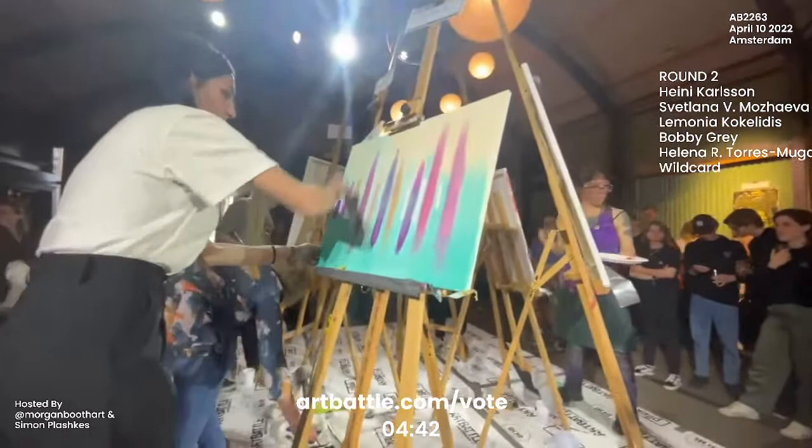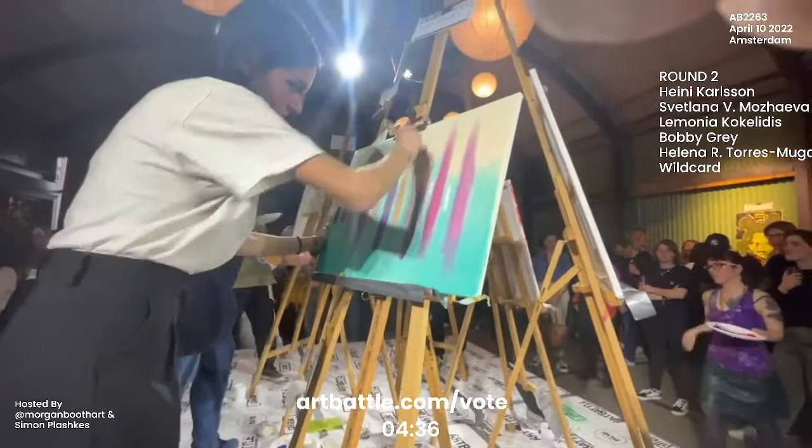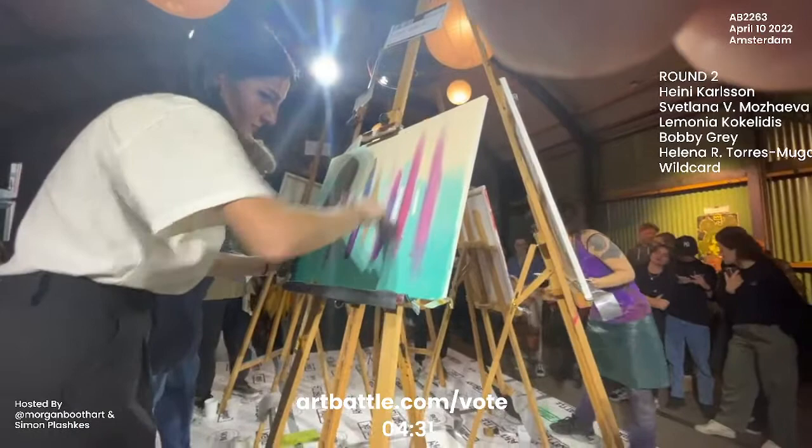Back with Heine — looks like she did her tape reveal and is now placing stripes of color where she had that negative space, allowing those stripes of color to come through in a more saturated way.